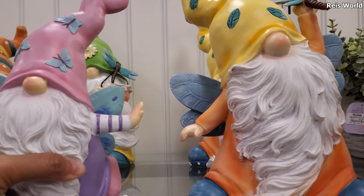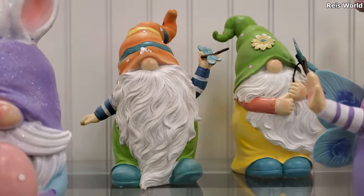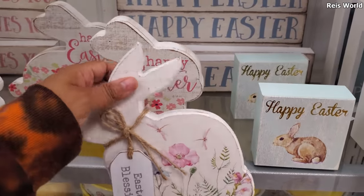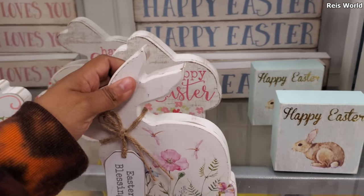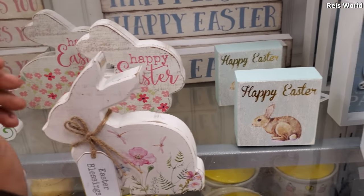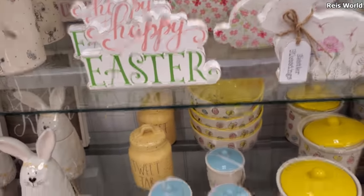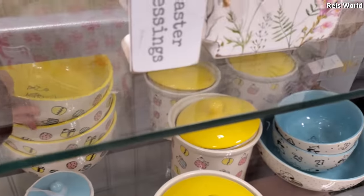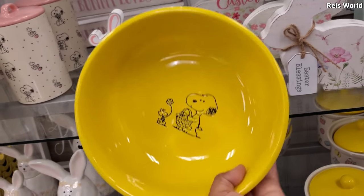Oh, they're different — I like how he's like on his toe though. And tons of wooden signs — let's see, seven dollars. Handcrafted and designed in the USA — Happy Easter, Welcome to Our Patch. This one's cute in the back. This is $8 — look at the front, really really cute.